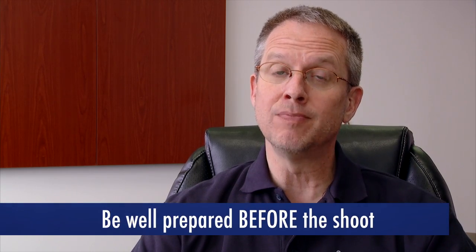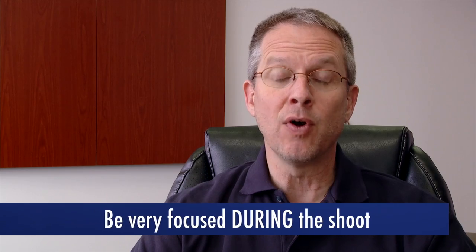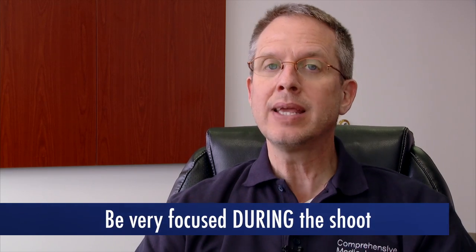We've got to decide what is most important for the 10 hours we have allotted. Now, after 25 years I've developed a pretty simple approach to this: be well prepared before the shoot, and be very focused during the shoot, so we can capture as much footage as possible.